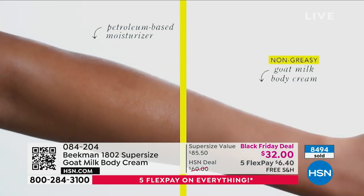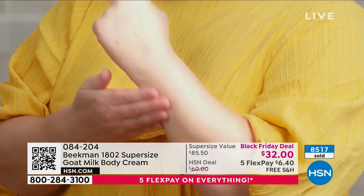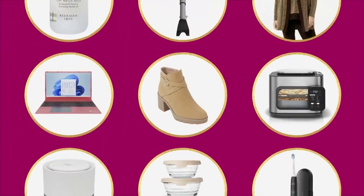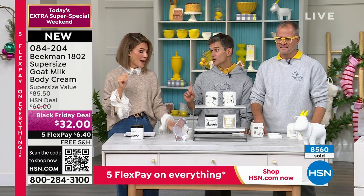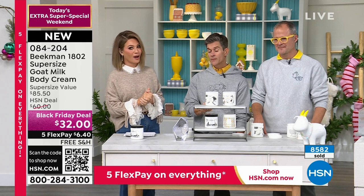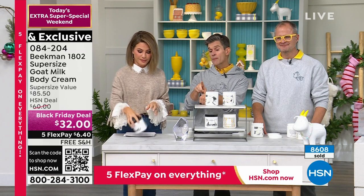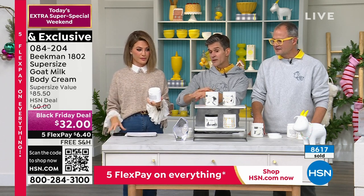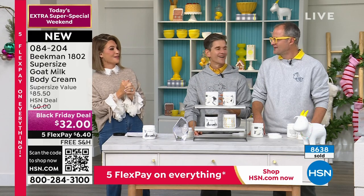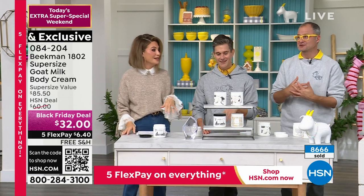If you want to super-boost the body cream, you can use the body serum — just take your quarter-size amount of body cream, add a couple of drops of squalane and probiotic ferment into it, blend it together. Allison came up with that technique. I promise you it's legal — it's almost too much indulgence, but you can never do too much for the health of your skin.